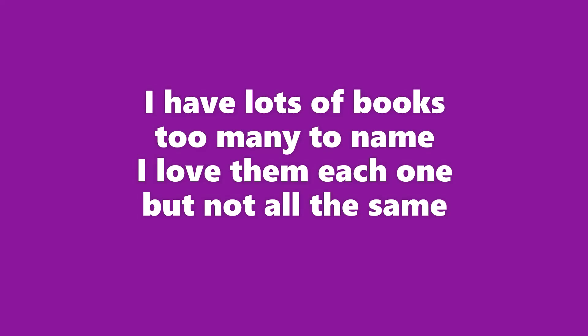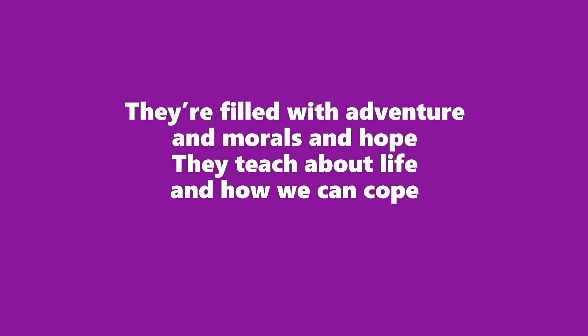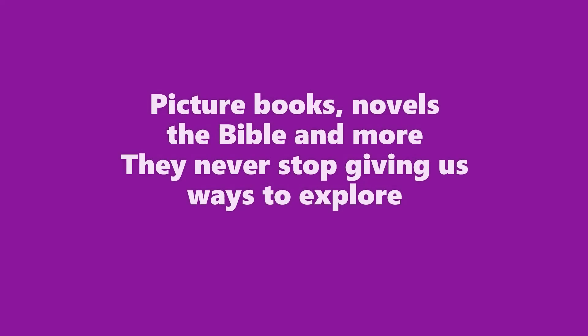I have lots of books, too many to name. I love them each one, but not all the same. Some I like more, some I like less — some I will keep, I'll let go of the rest. They're filled with adventure and morals and hope; they teach about life and how we can cope. They color our dreams, they show us what's true, they give us direction so we know what to do. Cover to cover, page after page, I'll always read books no matter my age. Picture books, novels, the Bible, and more — they never stop giving us ways to explore.